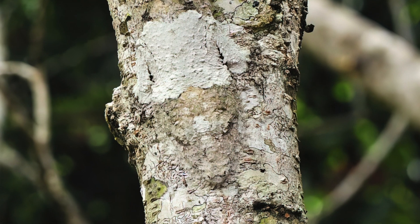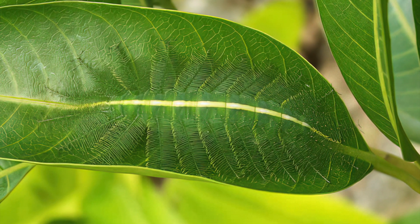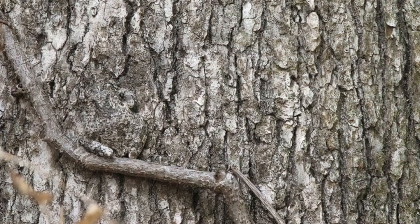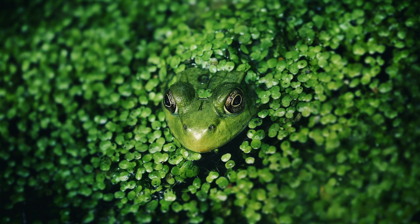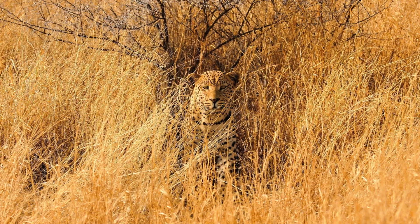Natural selection forced organisms to develop cryptic coloration as a defensive and tactical weapon to disguise their appearance and blend in with their surroundings. This survival trait allows prey to hide from predators, and for predators to stealthily advance on their prey.